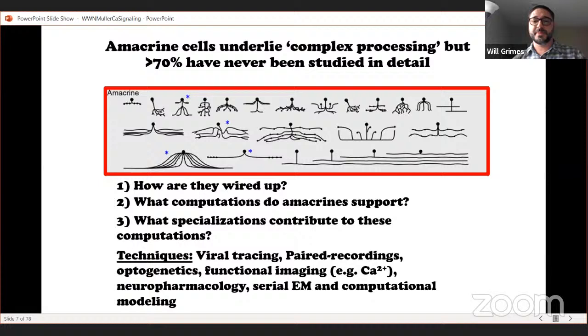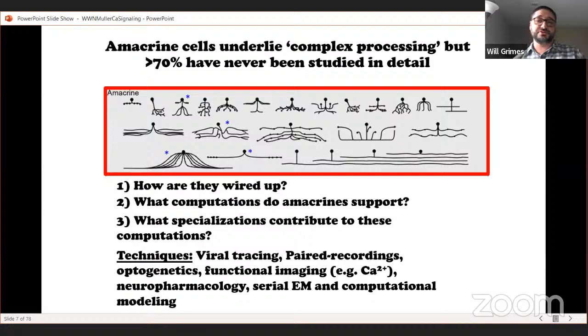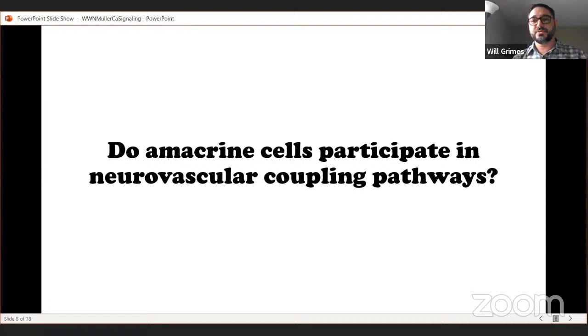For the first 15 years of my career I was focused on questions of how amacrines are wired, what computations they support, and what molecular and morphological specializations contribute to these computations. But some recent work has kicked us in a new direction: do amacrine cells participate in neurovascular coupling pathways? Neurovascular coupling was a brand new topic for me, so I'm going to walk you through the vasculature of the mouse retina. Similar to other brain areas, the retina is highly vascular — supplied with blood that provides oxygen, glucose, and nutrients and removes waste.